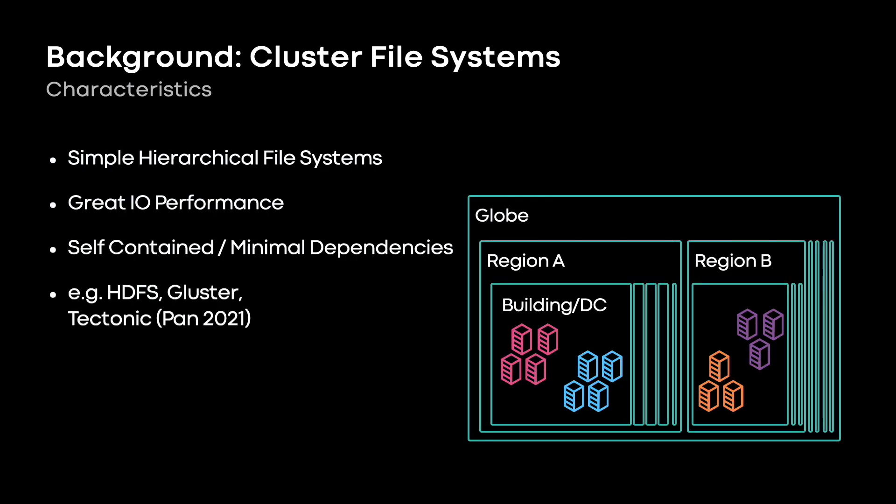You're probably familiar with the cluster file systems — HDFS, Gluster, etc. You can choose from a few depending on your needs. Generally, they all work pretty well for sequential I/O on somewhat large files within a single data center.